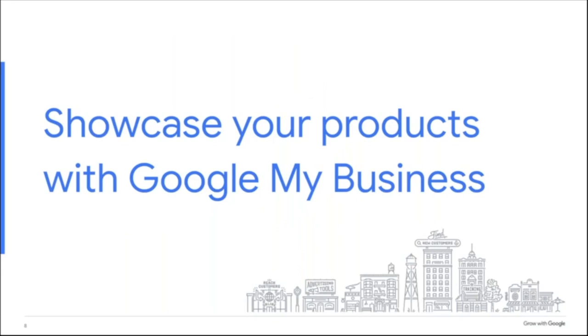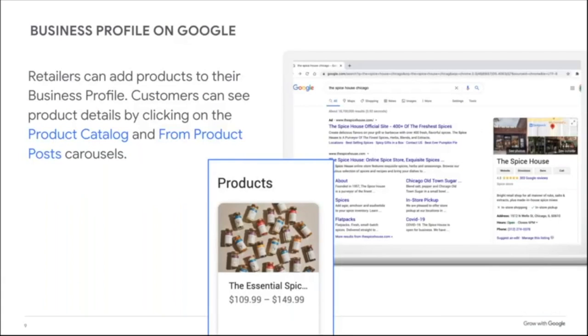So how do you get your products to appear on Google? Let's start first with the Business Profile on Google — a tool that used to be called Google My Business, now called Business Profiles on Google. We'll be using the example of The Spice House in Chicago for the next portion of this presentation.